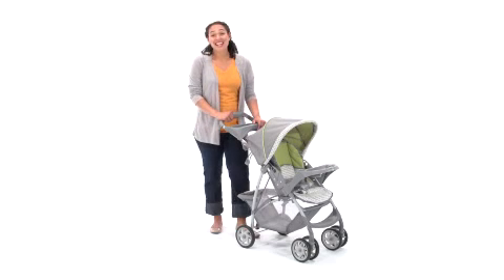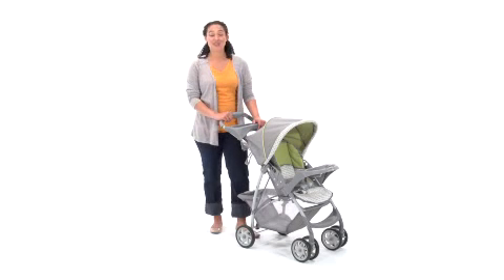Hi, I'm Leela, and today I'd like to show you a lightweight stroller that's heavy on features, making it perfect for families on the go — the Graco Light Rider Stroller.